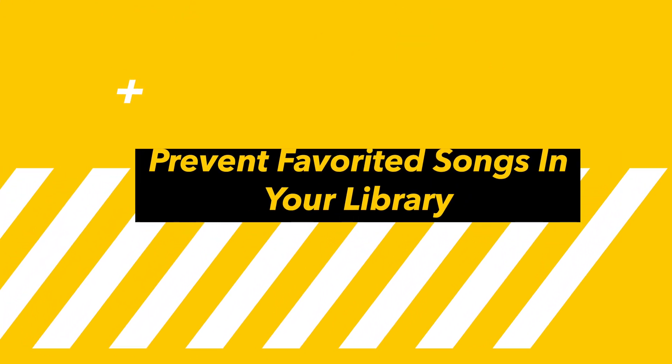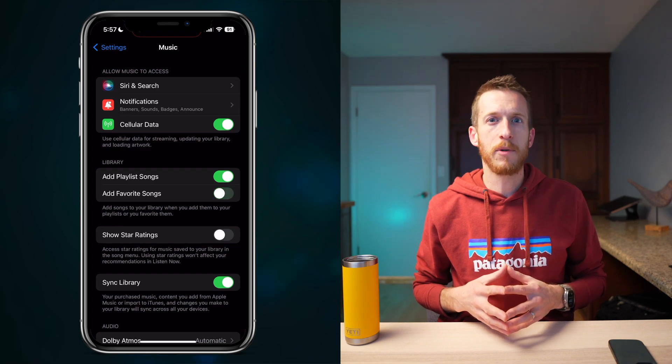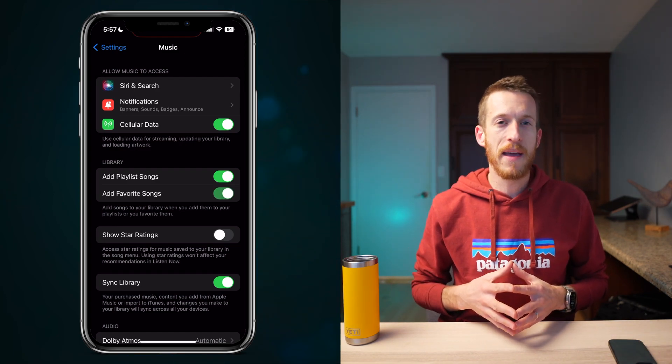Back to the Music app: if you want to favorite new songs but not automatically add them to your library, you now have the option to toggle that control within the Music settings, which may help prevent cluttering your library depending on how you like to manage your music.